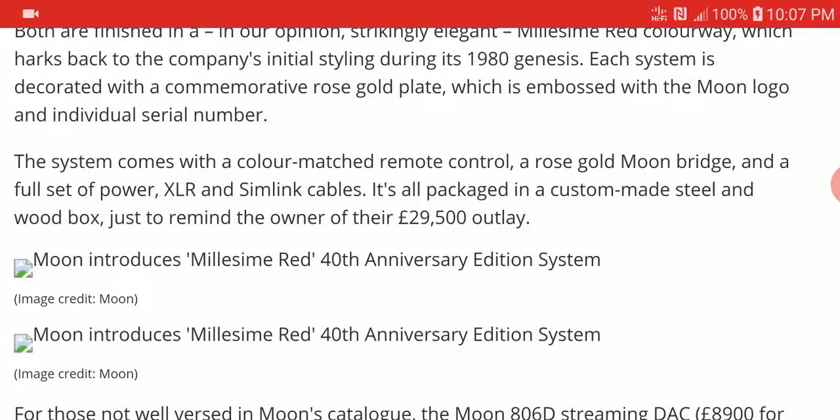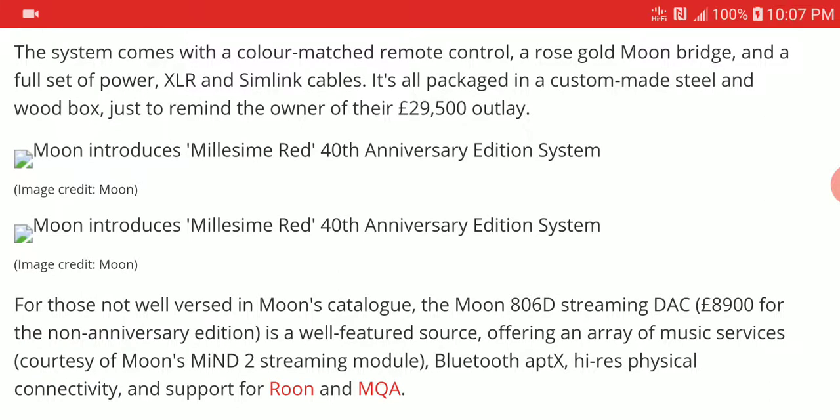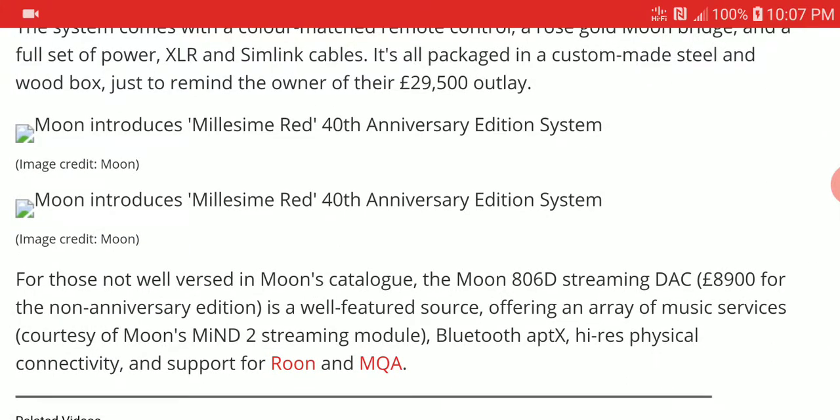The rose gold design extends to the remote control as well, which shares the same beautiful finish. The DAC is priced at a massive £8,900 — not cheap by any means — but it delivers all the premium features that any top-of-the-line DAC can offer.